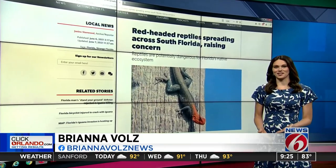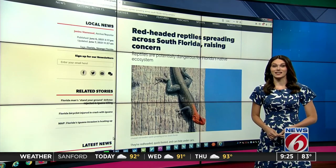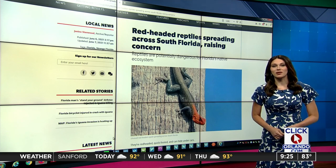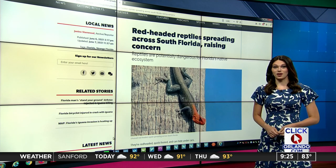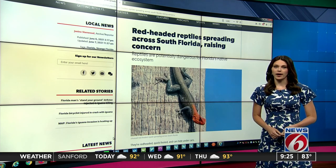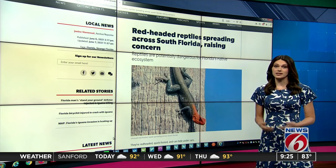When scientists at the University of Florida noticed an increase in sightings of Peter's rock agama, they knew it was time to ask the public's help in fighting yet another invasive species. And although these sightings are mostly in South Florida, it doesn't hurt to be more aware, because they could make their way around the state.